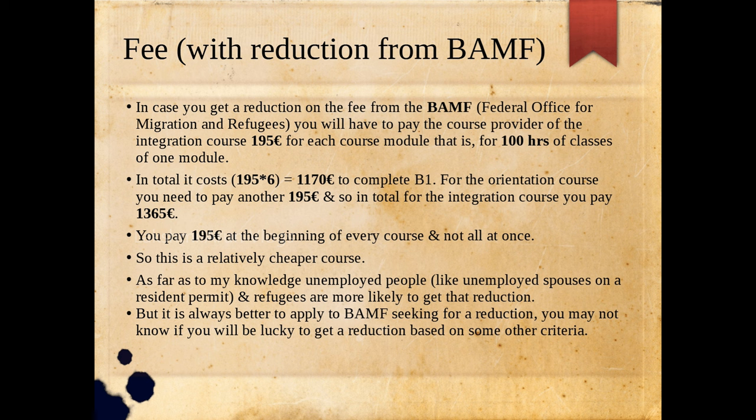The total cost is 195 euros multiplied by six course modules, which is 1,170 euros to complete B1. The six levels are A1.1, A1.2, A2.1, A2.2, B1.1, and B1.2. For the orientation course you pay another 195 euros, so in total for the integration course you pay 1,365 euros. You pay this 195 euros at the beginning of every course module, not the entire amount at once.